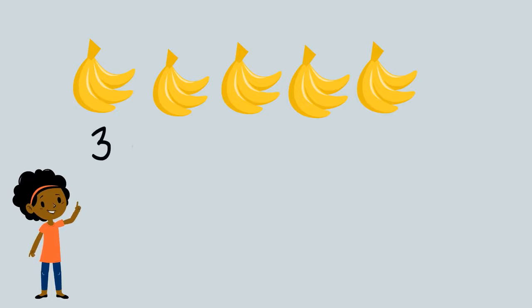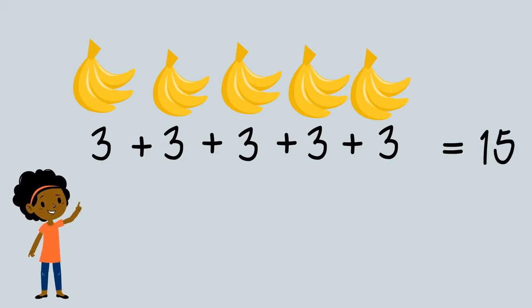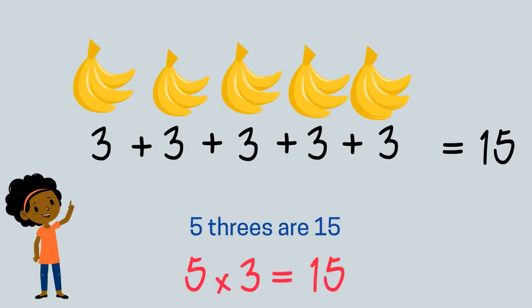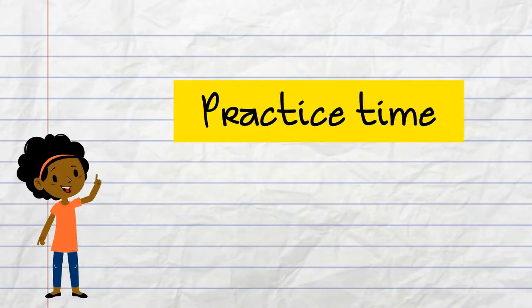Now we have lots of bananas: three plus three plus three plus three plus three plus three, which makes 15. But how many lots of three bananas do we have? One, two, three, four, five. So we can say five times three equals fifteen, or better still, five multiplied by three equals fifteen.